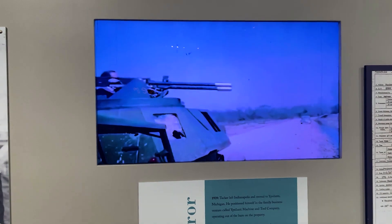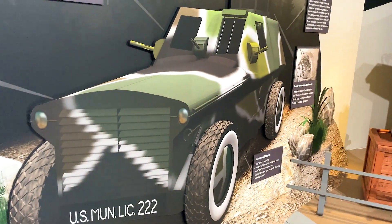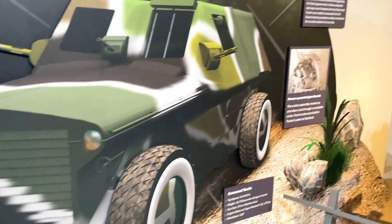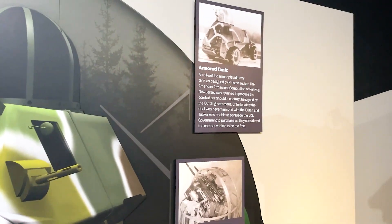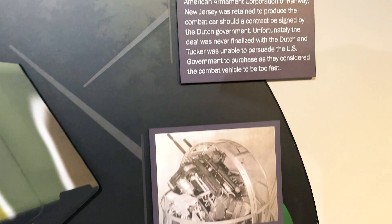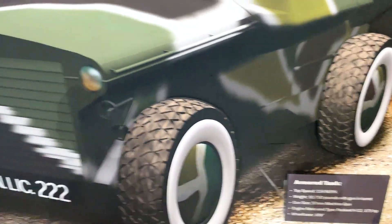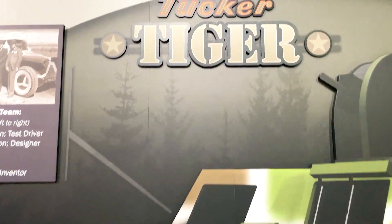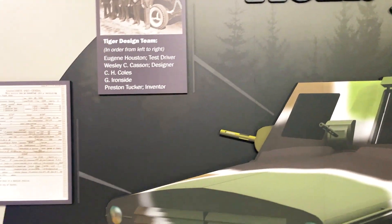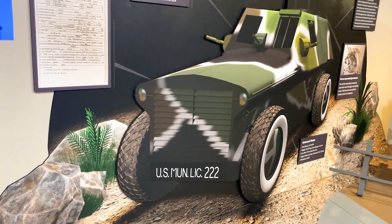Now, why I'm showing you this — because of this armored tank, that's what they call it. Now let's see what is the name of it. I know why Russians are using this name on their army trucks.